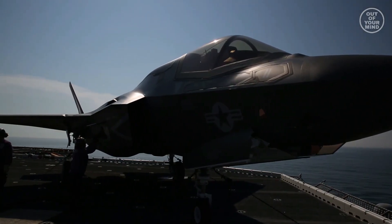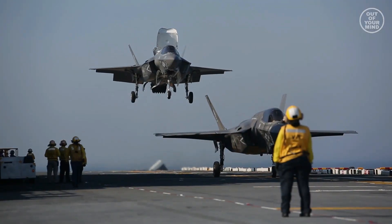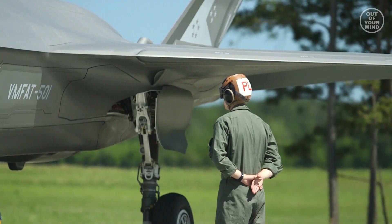The F-35B is mainly intended to operate from aircraft carriers, helicopter carriers, and amphibious assault ships, though it can also operate from airfields.